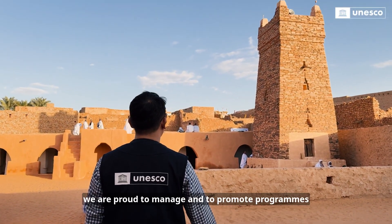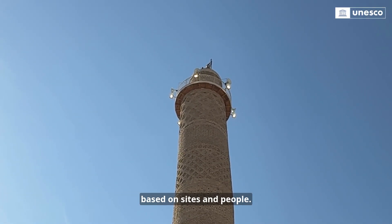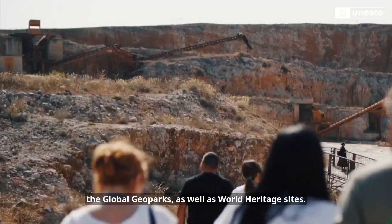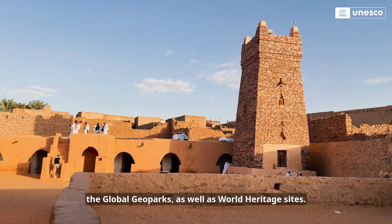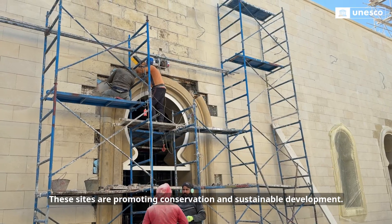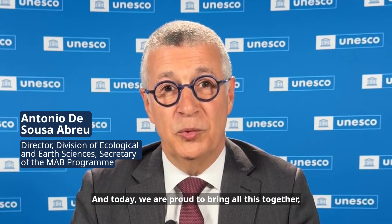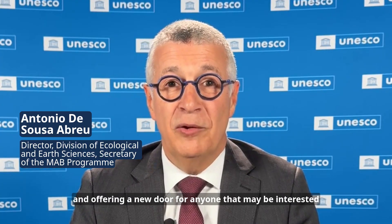At UNESCO we are proud to manage and to promote programs based on sites and people. These are the Biosphere Reserves, the Global Geoparks, as well as World Heritage Sites. These sites are promoting conservation and sustainable development, and today we are proud to bring all this together and offer